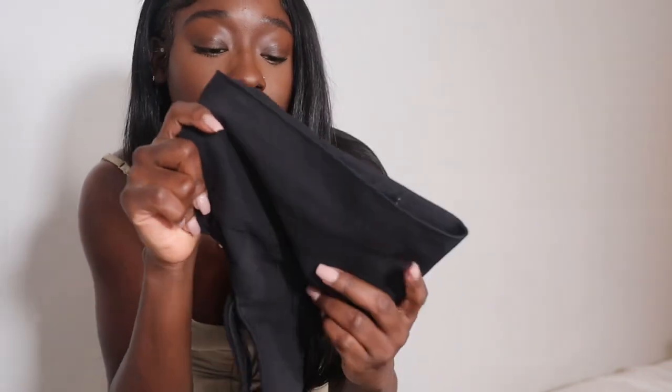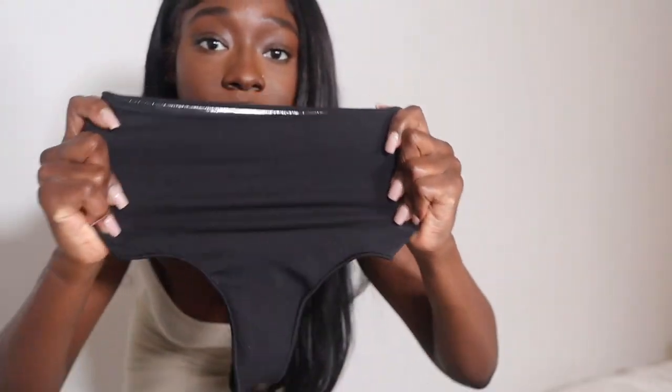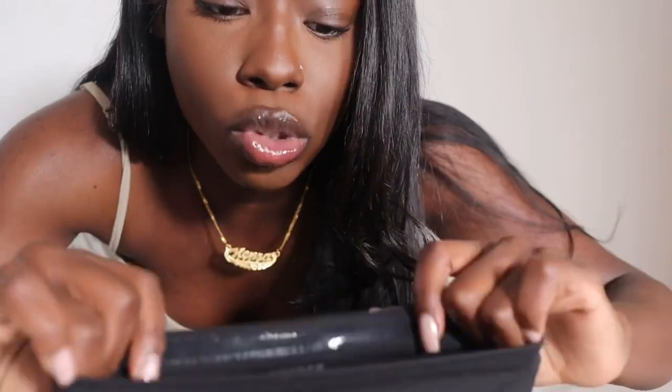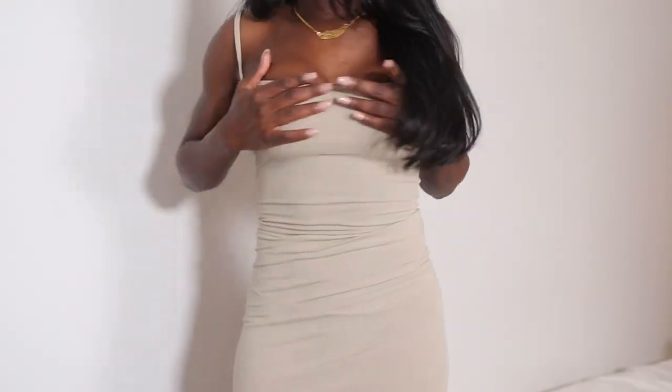I wanted to show you guys what I was wearing under my dress, which was this. This part is what's going to keep your stomach snatched. It has this little elastic rubber thingy in it that helps stick to your skin so it won't roll so much. When I first put it on, I was having trouble with it rolling — the front of it. But once I put it on under my dress, I didn't have that problem anymore. And this is how I look without it on. I just know if I was to go eat like two wings right now, y'all are going to see a little gut.